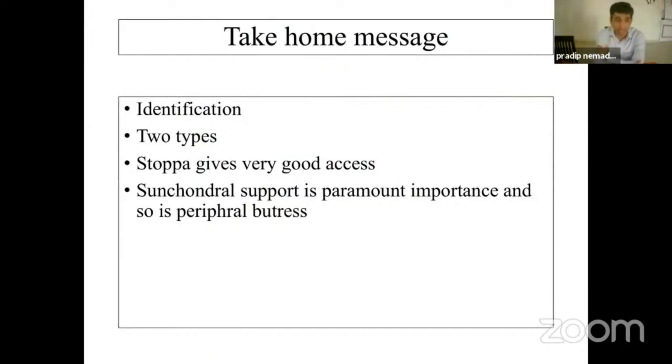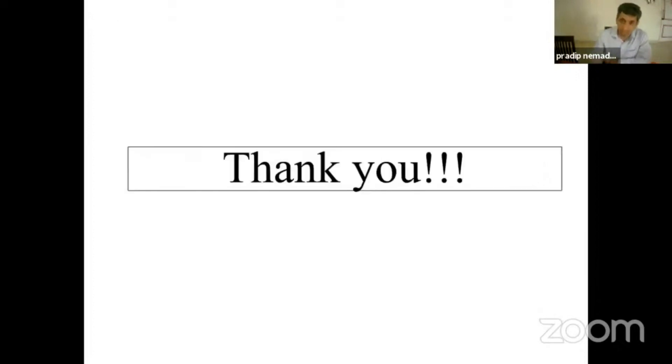The take-home message is: it is very important — most importantly — to identify this entity. If we don't identify it, they are going to call for failures. It is very important to know there are two subtypes and to differentiate between them, as the reduction and fixation sequence will be different for these two fracture types. The STOPA or AIP approach gives excellent access to this area. Subchondral support is of paramount importance whatever technique is used, and so is the peripheral buttress. Thank you very much for your patient hearing.